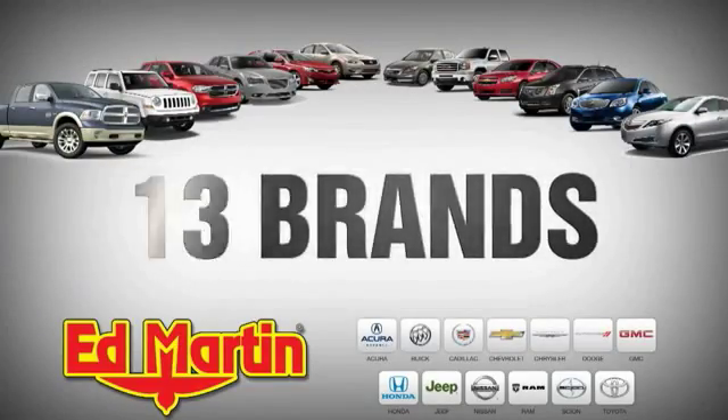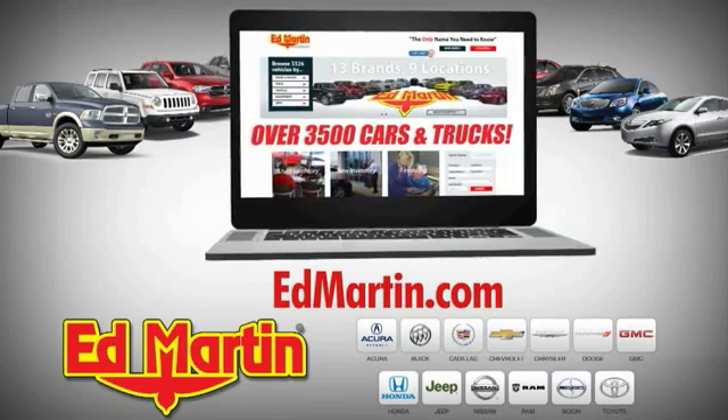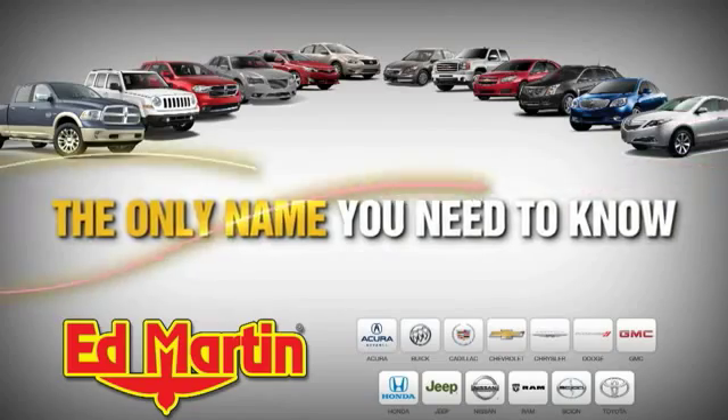Nine locations, 13 brands, and over 3,500 new and used cars and trucks online at EdMartin.com. Ed Martin is the only name you need to know.